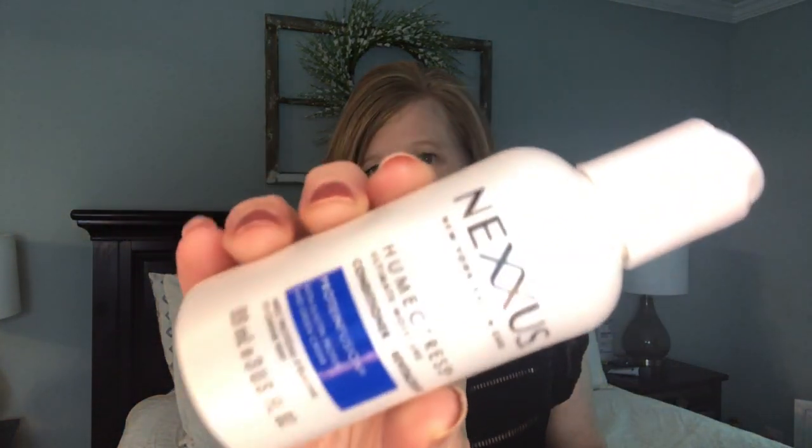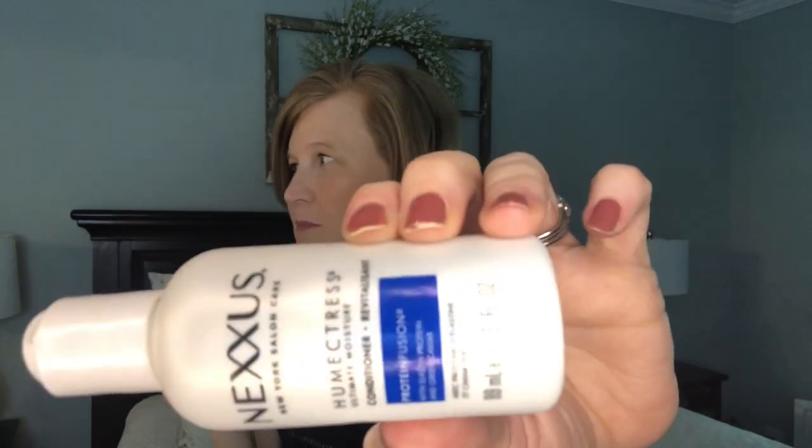I have a couple of Tresemme minis from my Target Beauty Box - the moisture rich ones. If I had to pick one shampoo for the rest of my life it would be Tresemme. My favorite is the keratin but I had a bunch of moisture rich minis stacking up so I used them. There's also a Nexxus Humectress conditioner - I liked this one too. After Tresemme, Nexxus would be my next brand. Both used to be salon brands and now you can find them at Target, Walmart, and CVS.